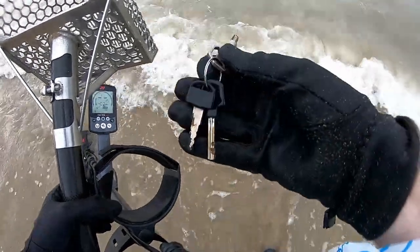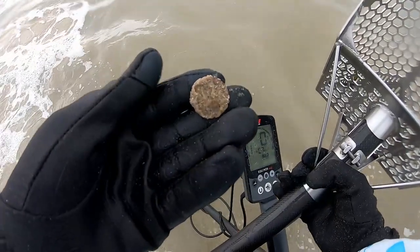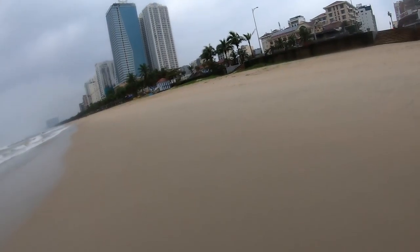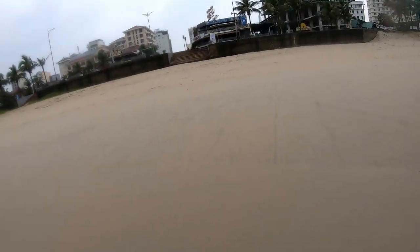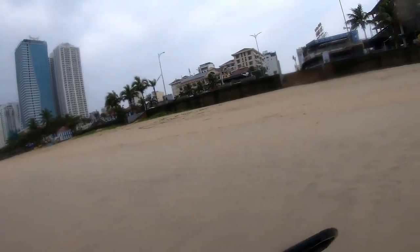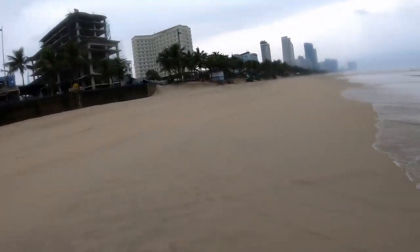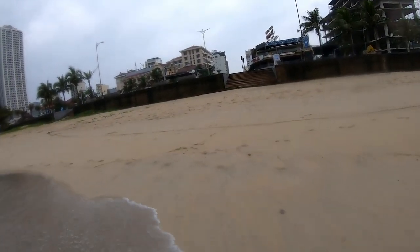A bunch of keys — these look fresh. Another crusty coin. Alright guys, that's it for today. I think I pushed for about 5 hours and I'm totally gassed out. Time to call it quits. I was hoping the longer I kept going I would pull out some gold, but it's not to be.